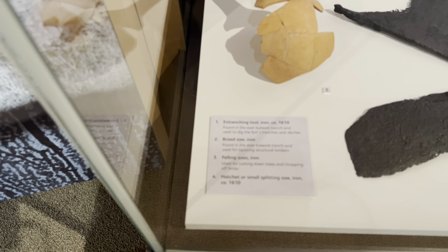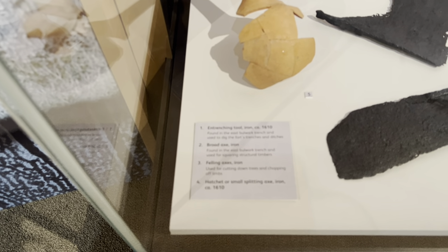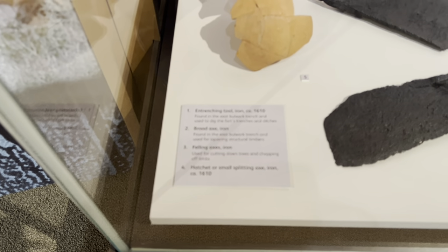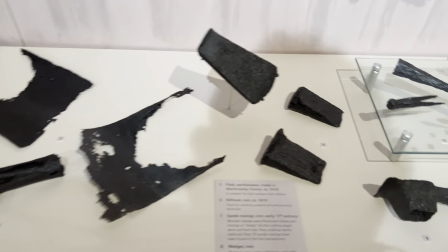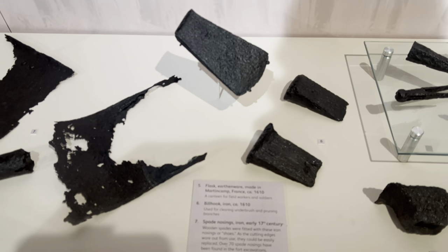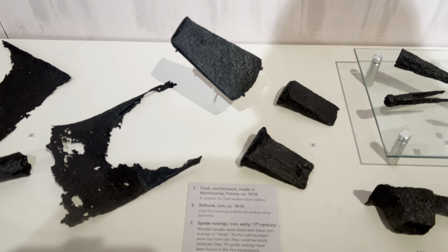Among the military tools found: an entrenching coal iron, around 1610; a broad axe iron; a felling axe iron; a hatchet, small splitting axe iron, around 1610; and a flask of earthenware made in Martincamp, France, around 1610; and a bill hook iron.